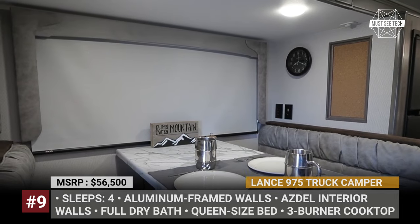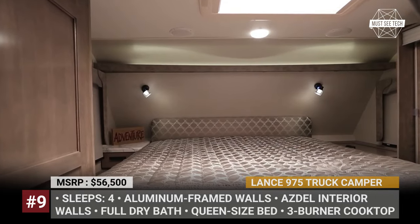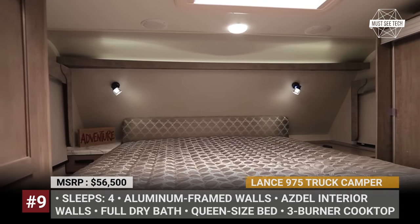Must-have options to boost comfort include an additional rear awning with LED lighting, a 2,500W propane generator, and a solar panel system.